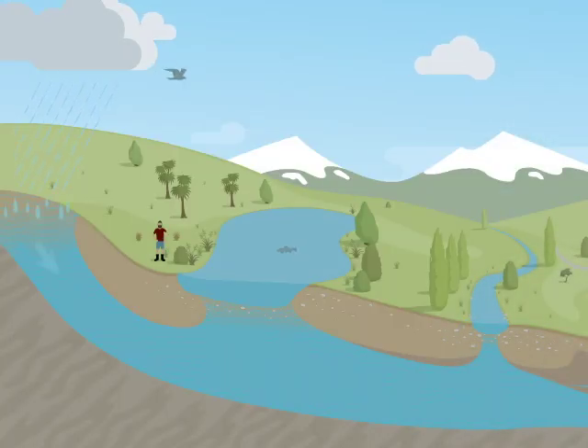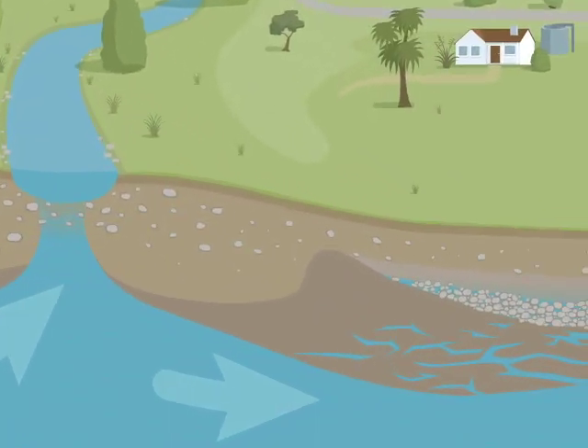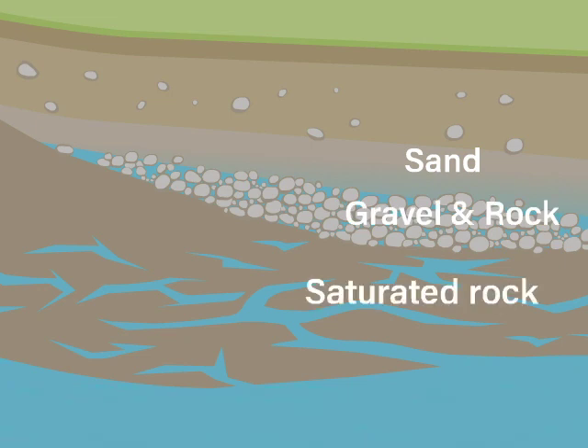Aquifers feed lakes and rivers. They receive water from rainfall and river connections, channels and drains. Areas of saturated rock or sediment store water in pores and cracks and sands, gravels and rocks below our feet.